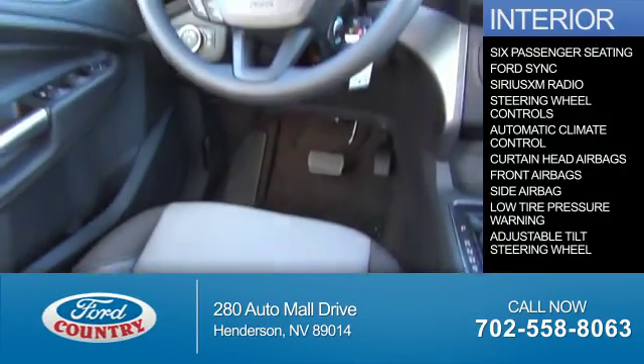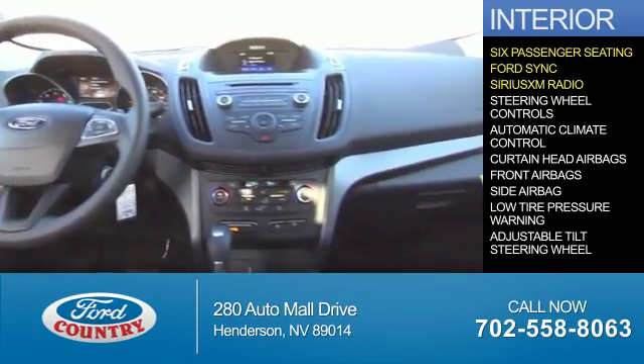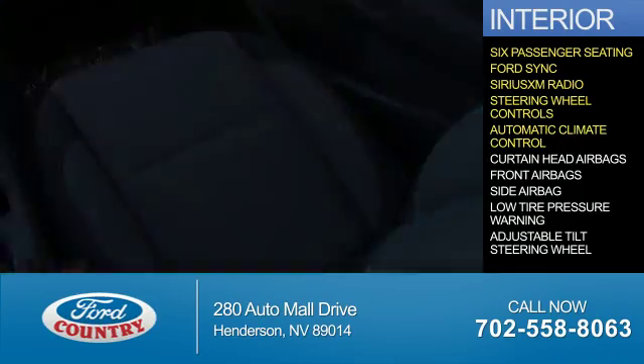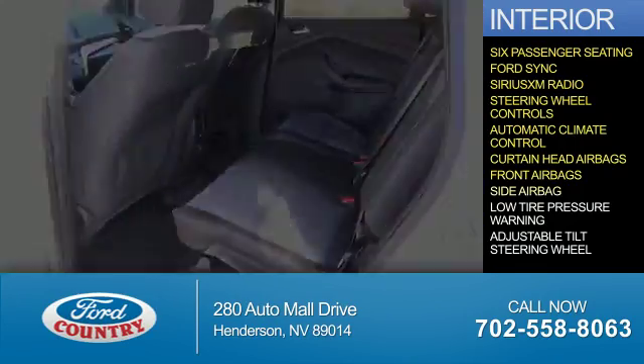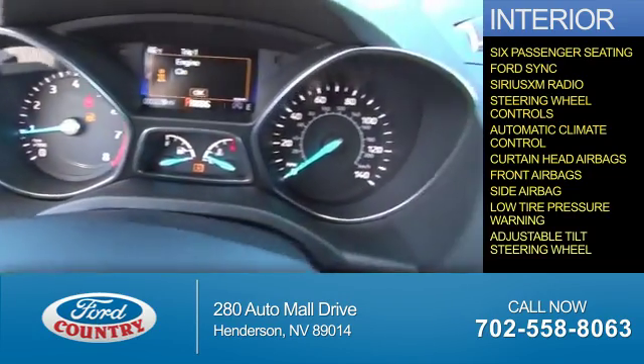Inside you'll find six-passenger seating, Ford Sync voice activation, Sirius XM satellite radio, steering wheel controls, automatic climate control, curtain head airbags, front airbags, side airbags, low tire pressure warning, and adjustable tilt steering wheel.